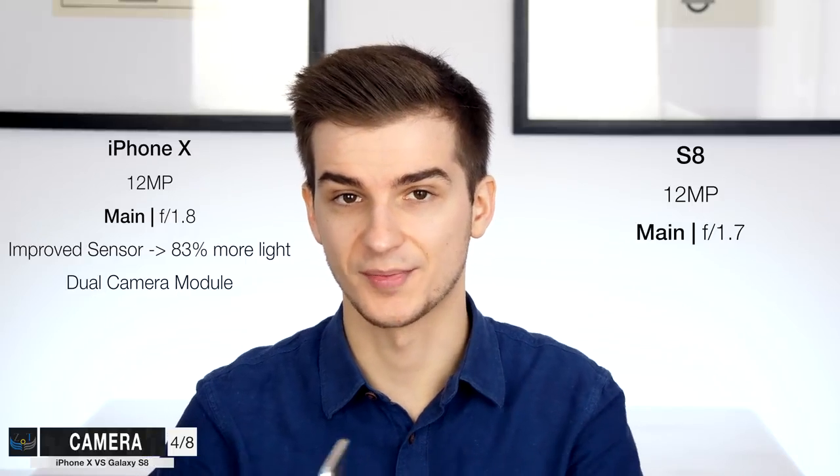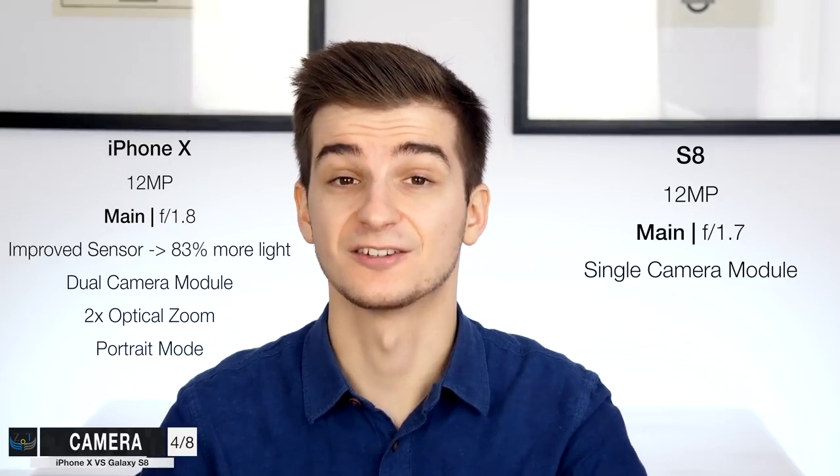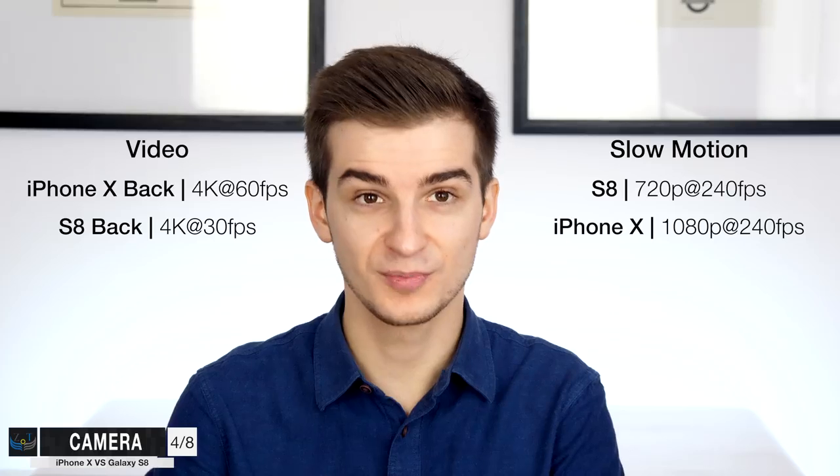The iPhone X comes with a dual camera module on the back, while the S8 only has a single camera module. With the iPhone X you can do 2x optical zoom and get really nice depth effects that you can only get on the Samsung Galaxy Note 8, not the S8. Probably the biggest difference in cameras is video: the iPhone X can do 4K up to 60fps versus 4K 30fps on the S8. The iPhone X is one of the first phones to do 4K at 60fps. For slow motion, the S8 does 720p at 240fps, while the iPhone X does 1080p at 240fps.